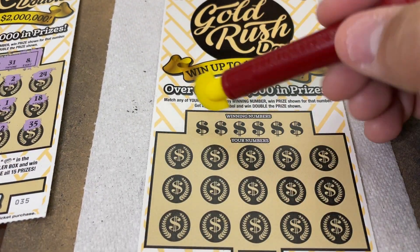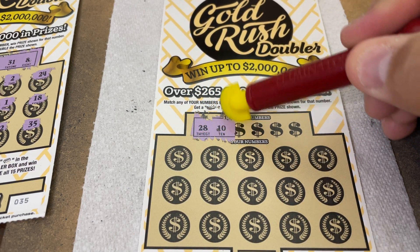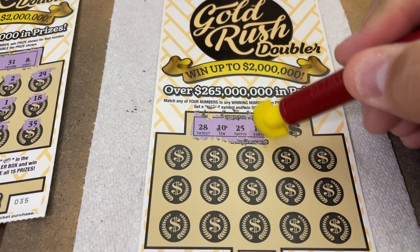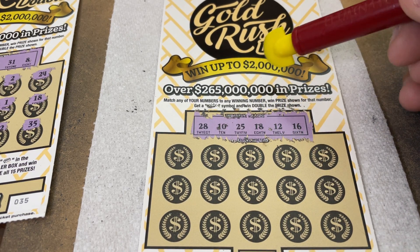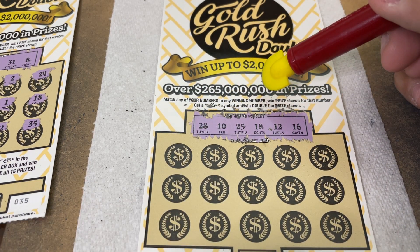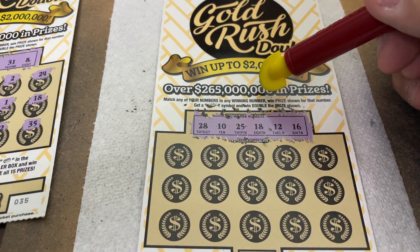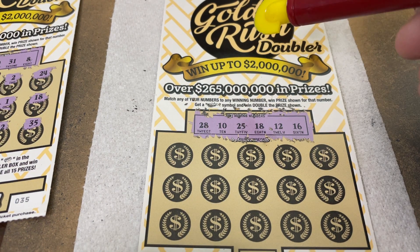Here we go, Holly! The winning numbers are 28, 10, 25, 18, 12, and 16. No singles. Numbers: 12, 10, 12, 16, 18, 25, 28 — nothing higher than 28. No 30s, no 40s. No singles.